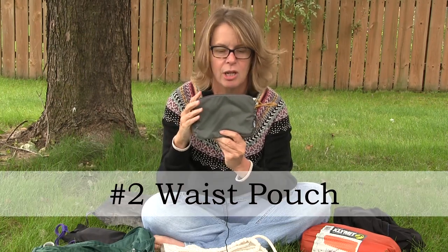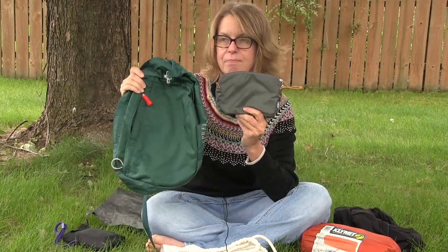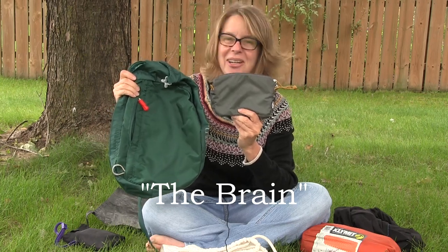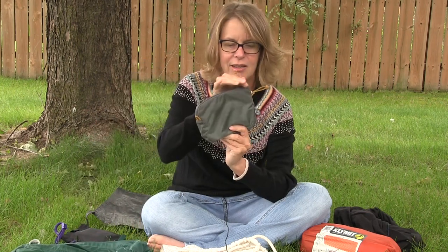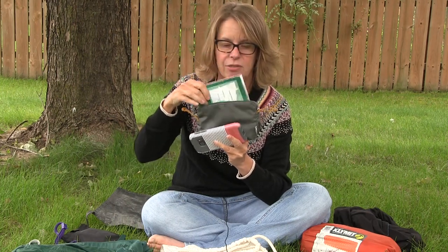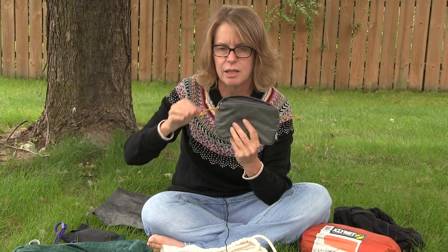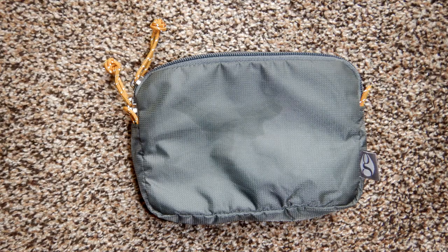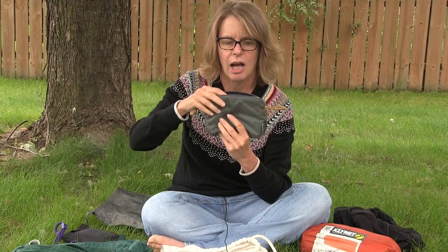My second piece of gear is a pouch I use around my belt. I used this to replace the top compartment that goes on the back of your backpack. I put it right on my belt strap and carried my phone, maps, a quick snack, my headphones, and my MP3 player in it. The pouches on the backpack itself were actually really hard to open and close, so this was a lot easier.